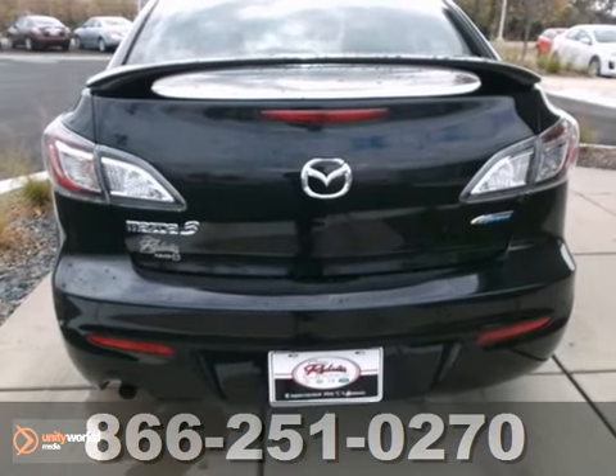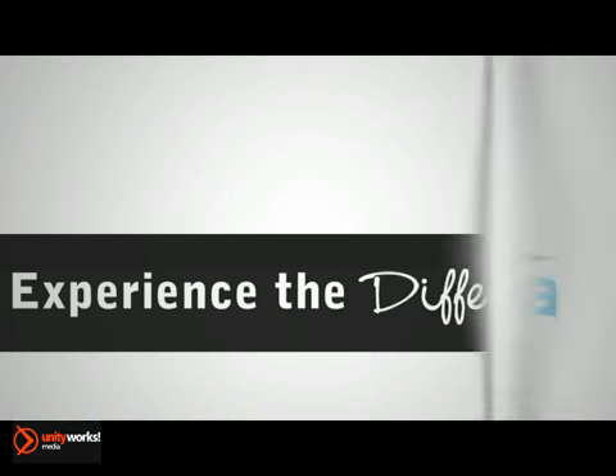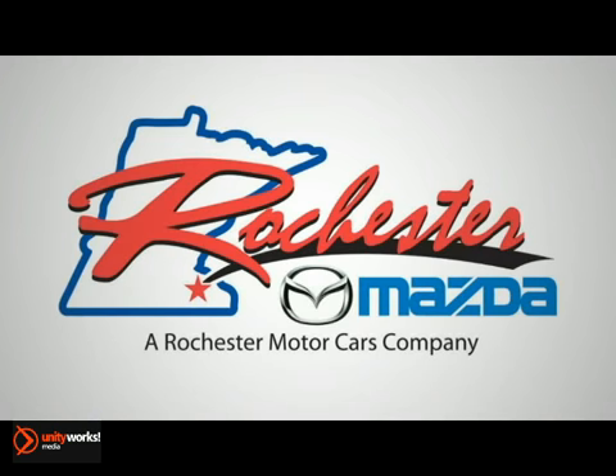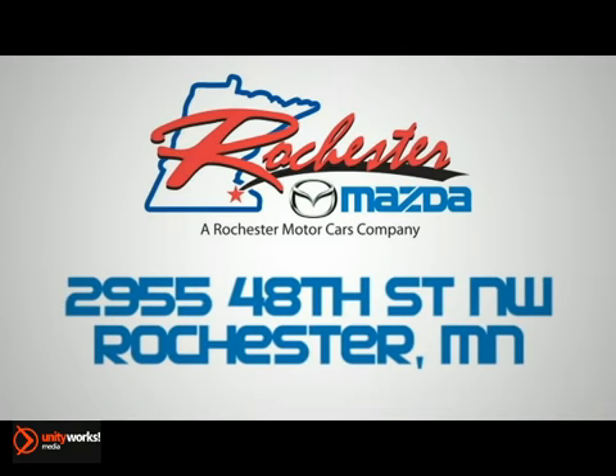We'd love to have you take it for a test drive. Experience the difference at Rochester Mazda where you get our best price. Bottom line, we are conveniently located at 2955 48th Street NW in Rochester, Minnesota.